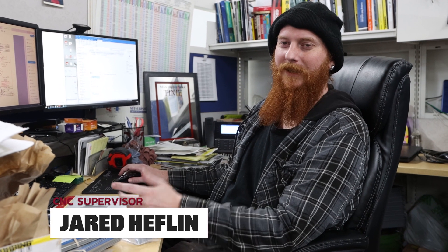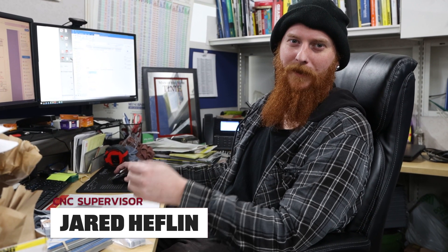I'm Jared. I run the CNC department. CNC is where we run all the difficult jobs that all the other departments turn down.